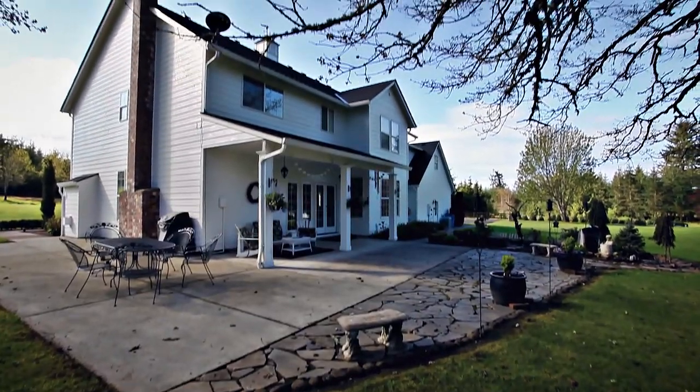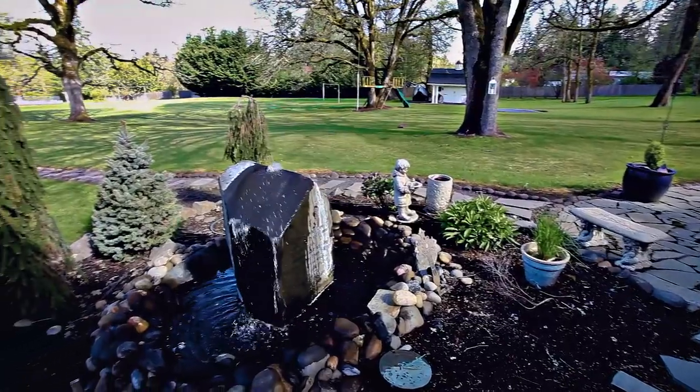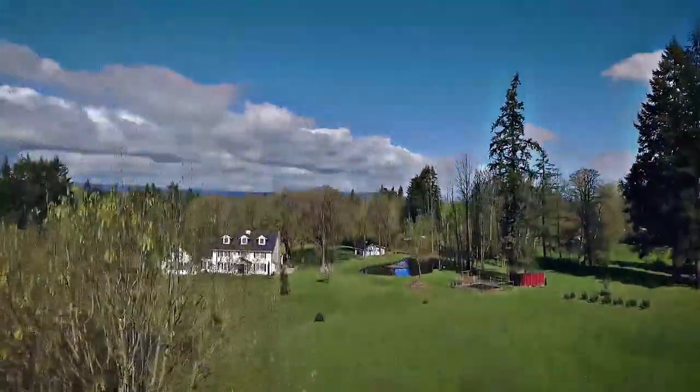The outside living spaces are perfect for entertaining or to make memories with close friends and family. You're also within walking distance to Ridgefield Saturday Market, the theater, and fun eateries.